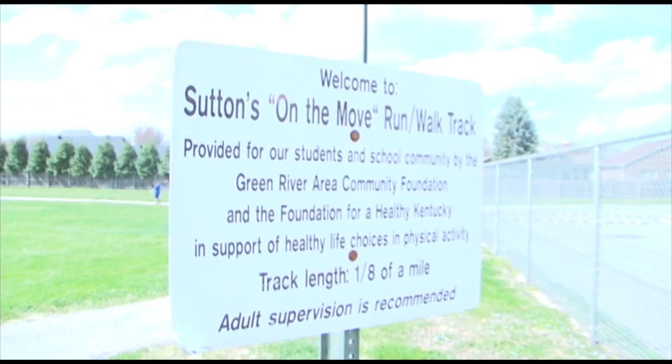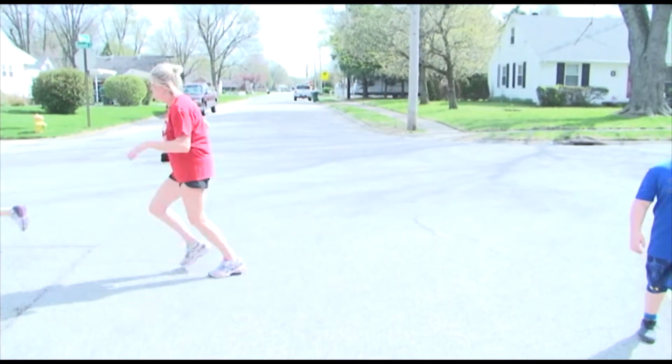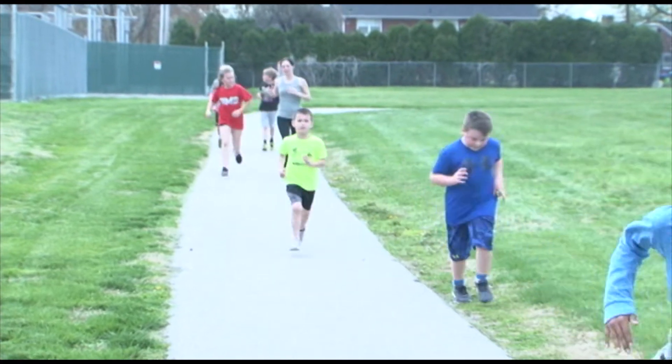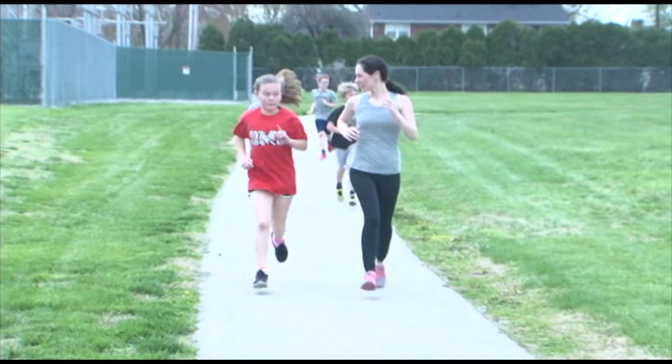The Derby Day 5k is a 3.1 mile run and you try to run the whole time if you can. This year it's going to be supporting a playground for Sutton Elementary School. It's just a fun run that families can enter with their kids, and kids can just run by themselves. There are different age groups — different grades go into different categories. There are medals and prizes you can win, and it's just a really fun activity to do.